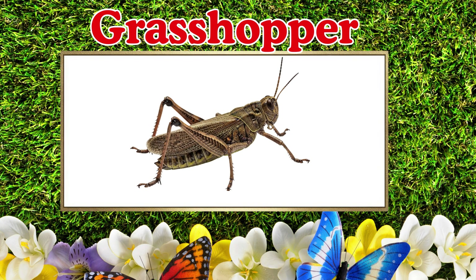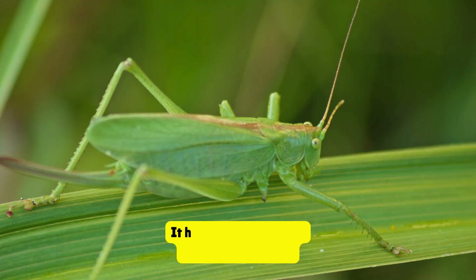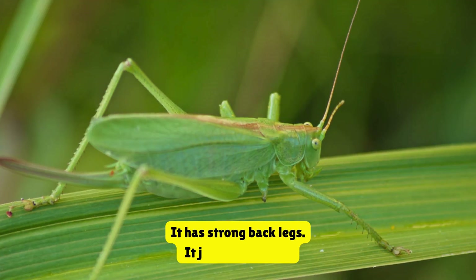Grasshopper. This is a grasshopper. It has strong back legs. It jumps very high.